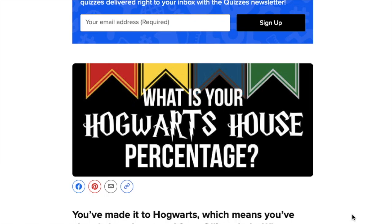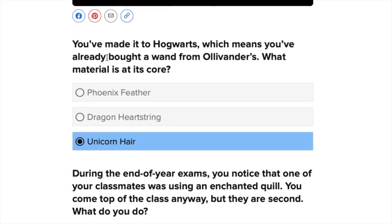Let's find out what my Hogwarts house percentage is. You've made it to Hogwarts, which means you've already bought a wand from Ollivanders. What material is at its core? It definitely knows — it would be unicorn hair for me. I love unicorns, so definitely unicorn hair.